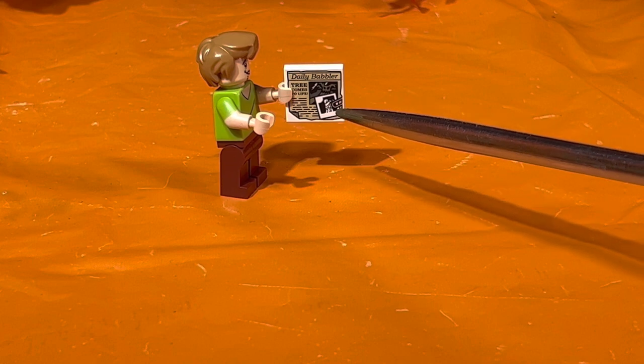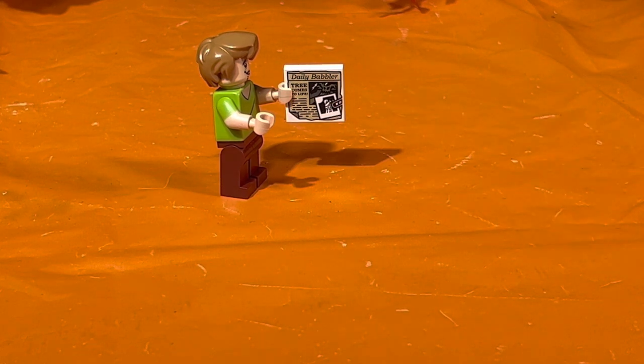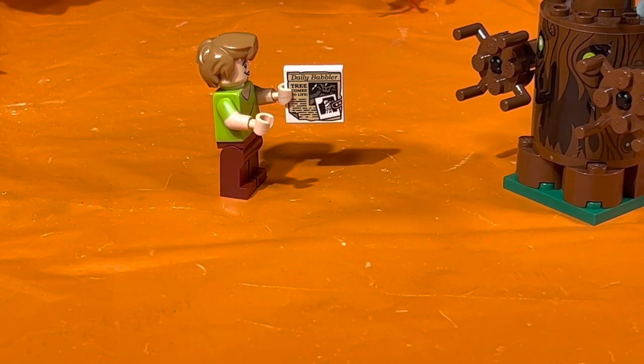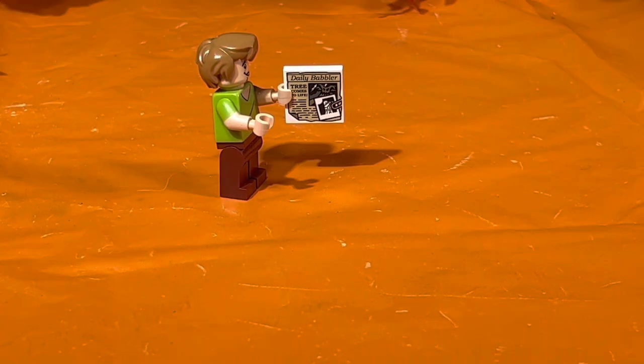Shaggy is holding a newspaper with an extra piece of paper or photo clipped to it. The newspaper is called the Daily Babbler and the main story on the front page is about a tree that comes alive.